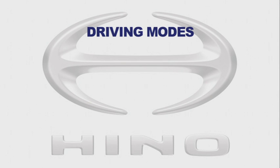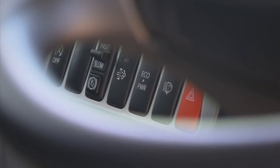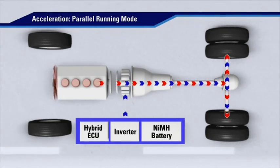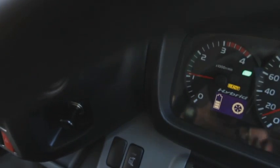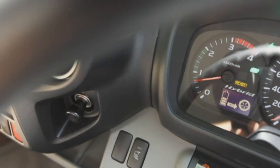There are three driving modes that can be selected using the switch mounted on the dash of the Hino Hybrid: Normal, Eco and Power. In Normal mode, the Hino Hybrid's comprehensive instrument panel helps the driver maximise efficiency by using a number of indicator lamps. By keeping the Eco lamp lit as much as possible, the hybrid system is using the electric motor to its full potential and the diesel engine is working within its most efficient RPM range, reducing fuel consumption.